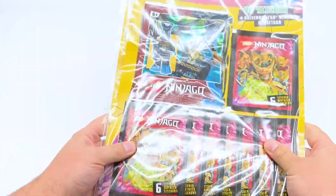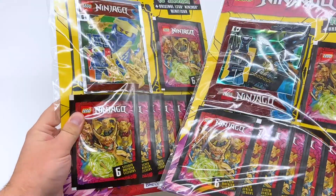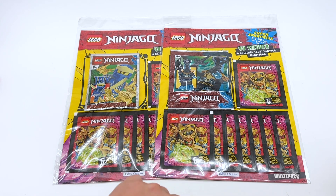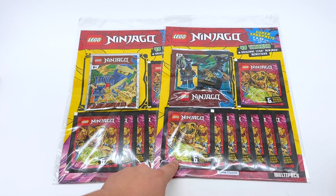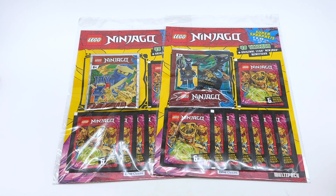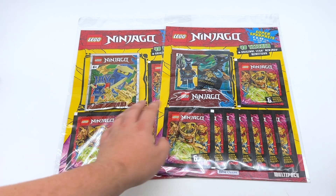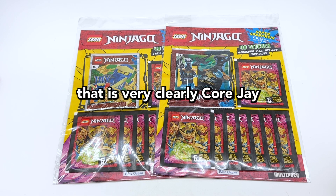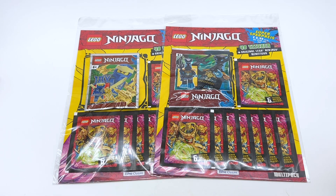Hey everyone, I'm Mind, and in this video I'm going to be opening up two LEGO Ninjago sticker collections. These were gifted to me by Blue Ocean, the company that makes the Ninjago magazines, stickers, and trading cards. Each of these collections comes with eight Ninjago Crystallized sticker packs, and each pack comes with six different stickers. Each collection also comes with one bonus minifigure as well. So without further ado, let's get started.